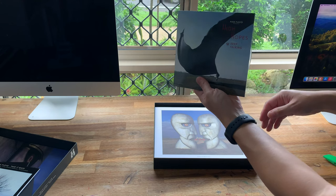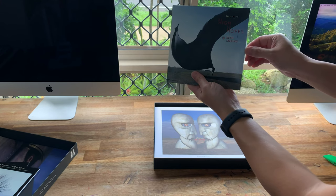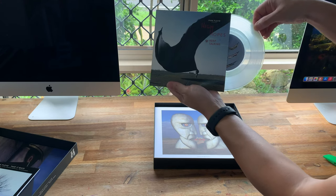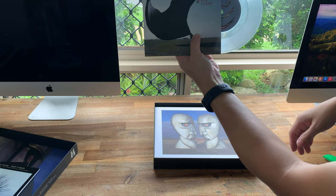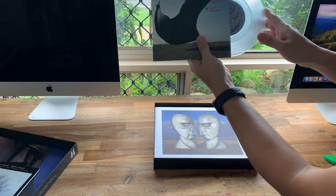Here's another vinyl — this is High Hopes and Keep Talking. And clear vinyl! That is super cool. I love that.